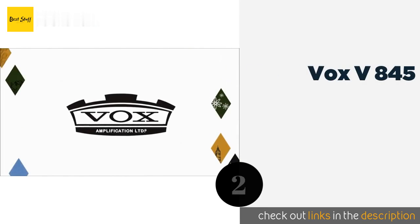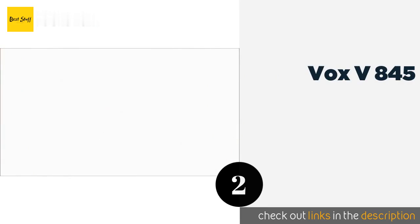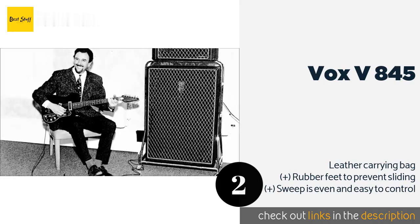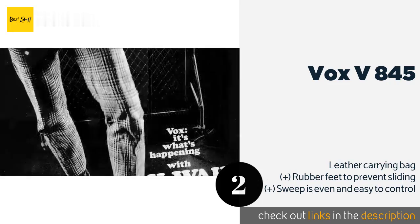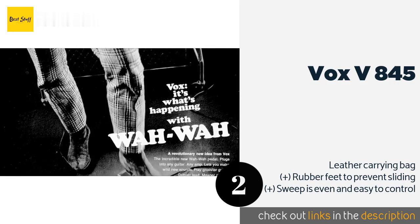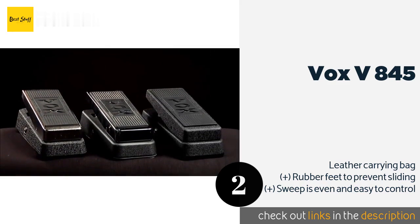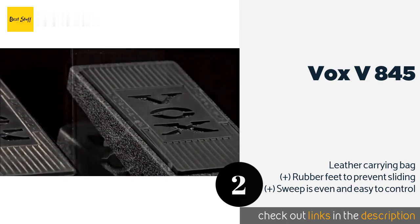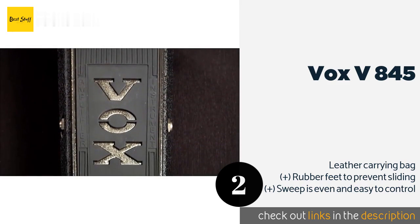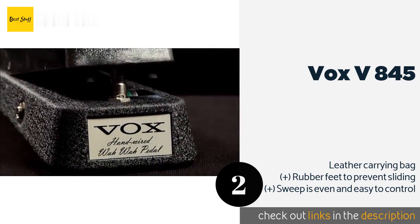The second product in our list is the Vox V845. The Vox V845 is an inexpensive model that won't make you feel like you've sacrificed sound just to save a few bucks, especially once you hear its balanced dynamics and rich tones. It excels in the low end frequencies, retaining clarity even with added distortion.